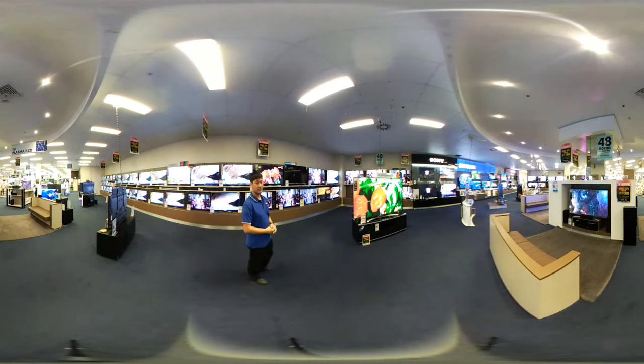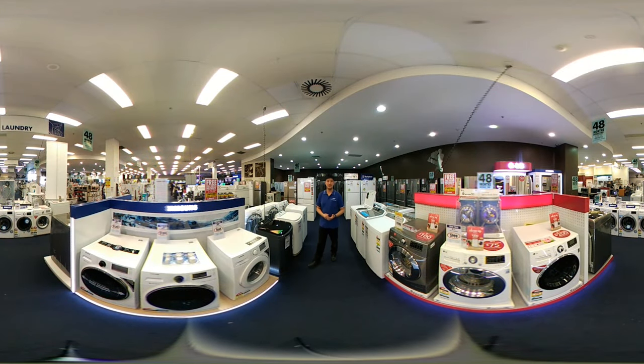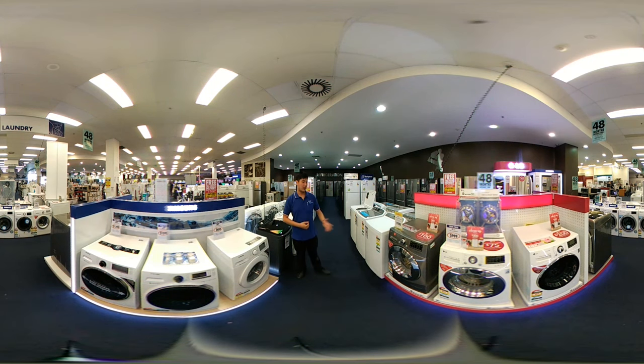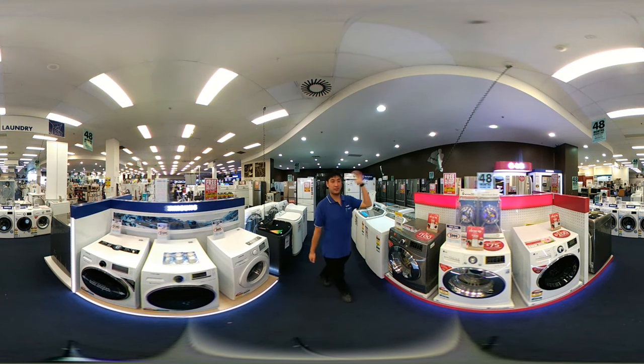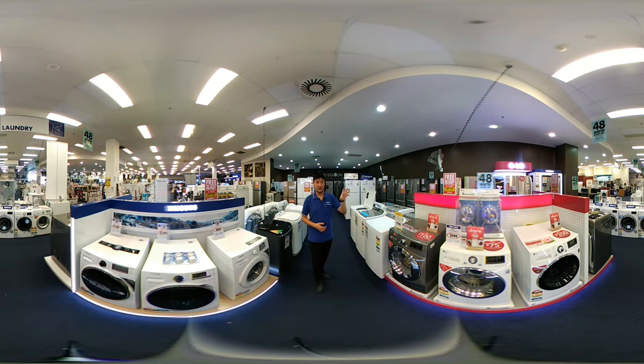TVs range right down from your 19-inch all the way up to the big daddy of TVs, the 86-inch from LG. Moving into our white goods section, you can see we've got fridges and freezers of all shapes and sizes, right down to your small bar fridges up to fully fledged flagship side-by-side French door fridges. We've also got a big range of white goods — your washers, dryers, top load and front load. We even have in-store demos, such as the LG Direct Drive demonstration.